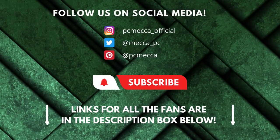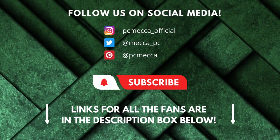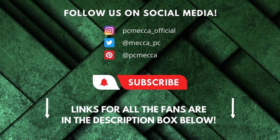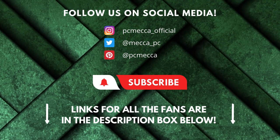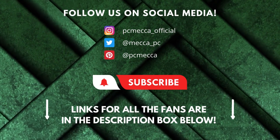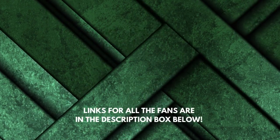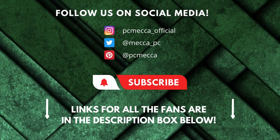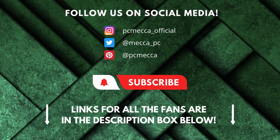Alright guys, those were the top 5 radiator fans available on the market in 2022. Be sure to check out the description to find the most up-to-date prices of all the products mentioned in this video. If you enjoyed this video, go ahead and leave a like. If you're new to the channel, consider subscribing — we do our best to keep you up-to-date with the best products on the market. See you soon!